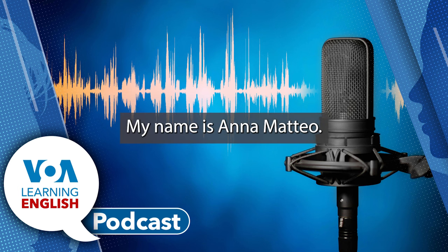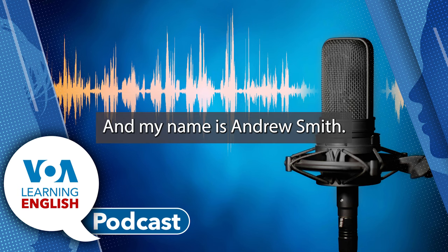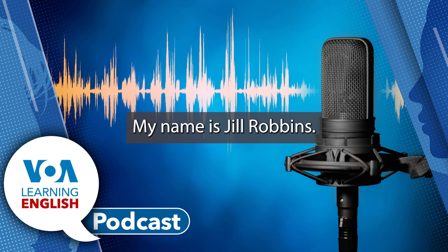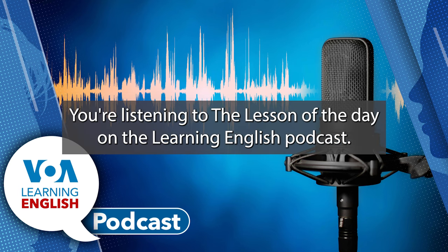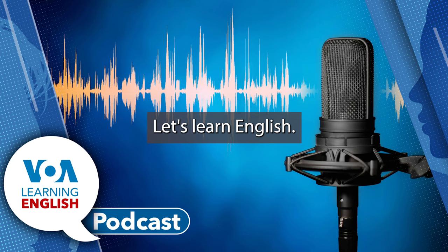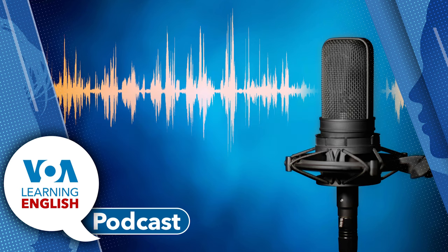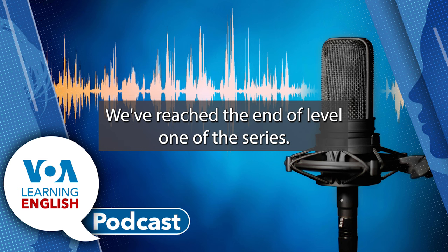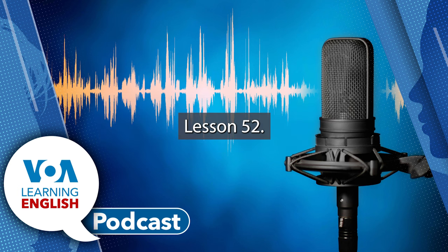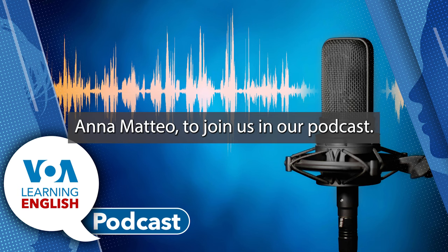Hello! My name is Ana Mateo. And my name is Andrew Smith. My name is Jill Robbins. You're listening to the Lesson of the Day on the Learning English Podcast. Welcome to the part of the show where we help you do more with our video series, Let's Learn English. This series shows Ana Mateo in her work and life in Washington, D.C. We've reached the end of Level 1 of the series, Lesson 52. And to celebrate, we have invited the star of the series, Ana Mateo, to join us in our podcast.